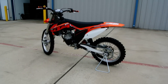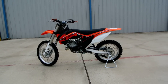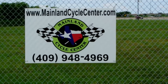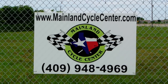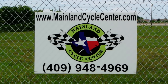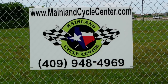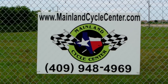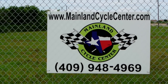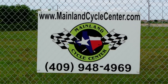Well there you have it. That's a look at this 2014 KTM 125 SX. We are Mainland Cycle Center, located about 30 minutes south of downtown Houston, just off of I-45 in Lamarck, Texas. You can find us online at MainlandCycleCenter.com, or you can give us a call at 409-948-4969. We'd love it if you shoot us an email, give us a call, or even better, come by and see us here at Mainland Cycle Center where we'd love to help you any way we can. Thanks for watching.